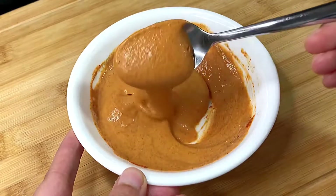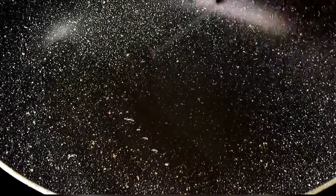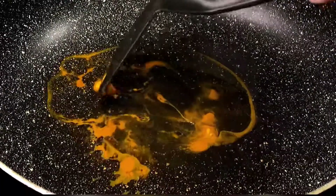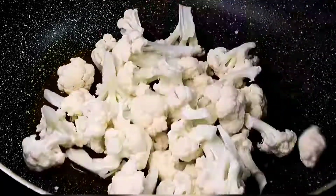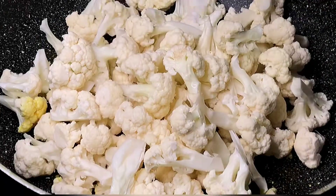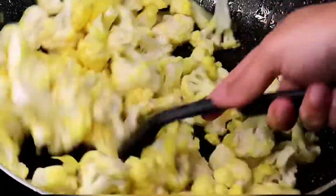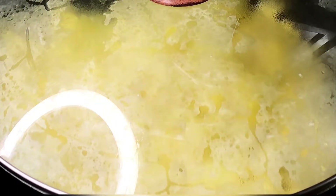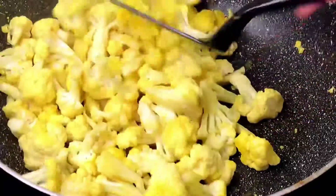Set a pan on medium heat and add about three tablespoons of oil — I use avocado oil. Next, add half a teaspoon of turmeric powder, followed by all the cauliflower florets. Add some salt to taste and stir so the turmeric coats every floret. Place the lid on for about three minutes so the florets are almost cooked through. We don't want them really soft — about 70% cooked would be perfect.